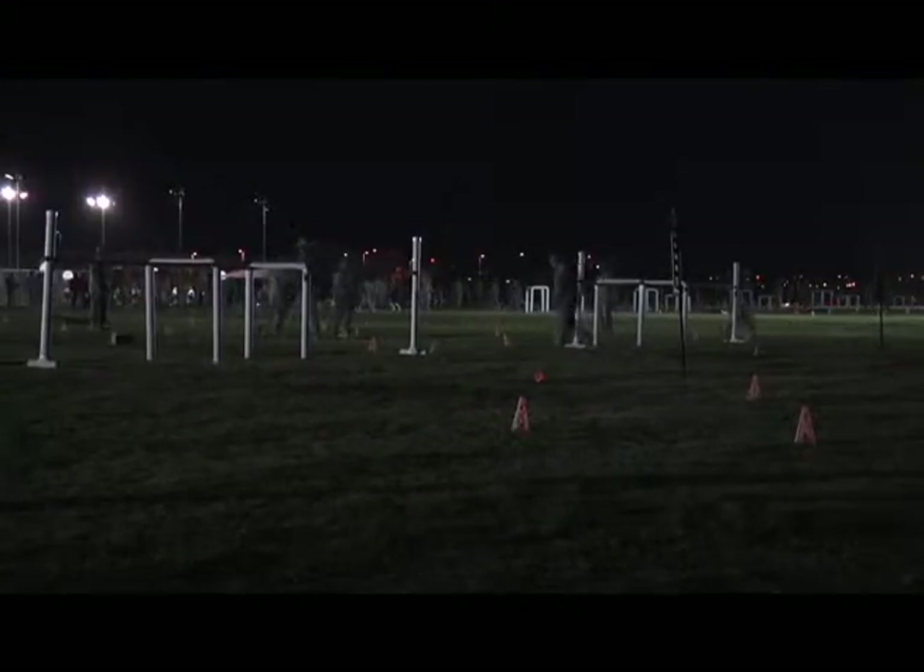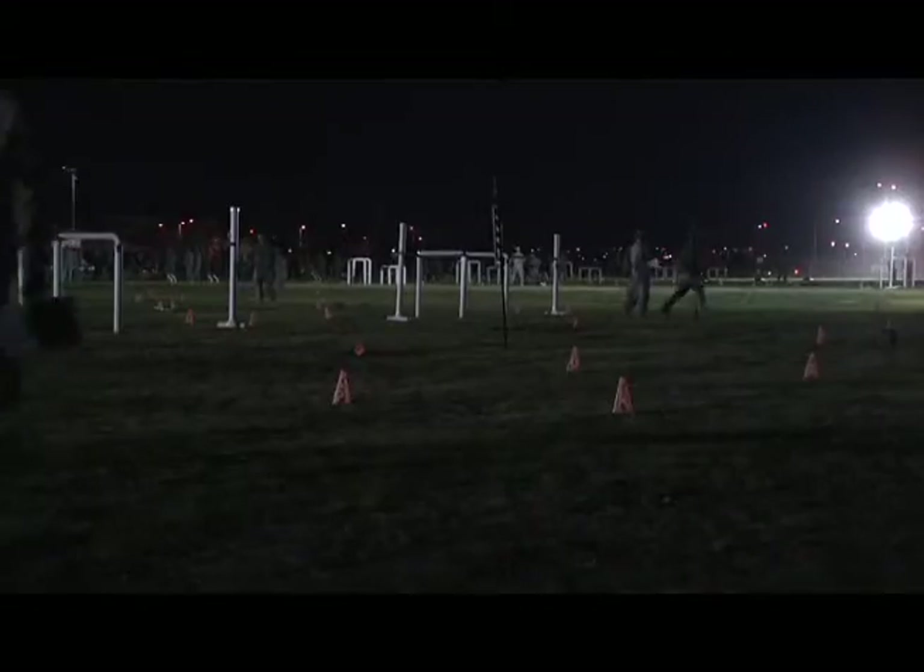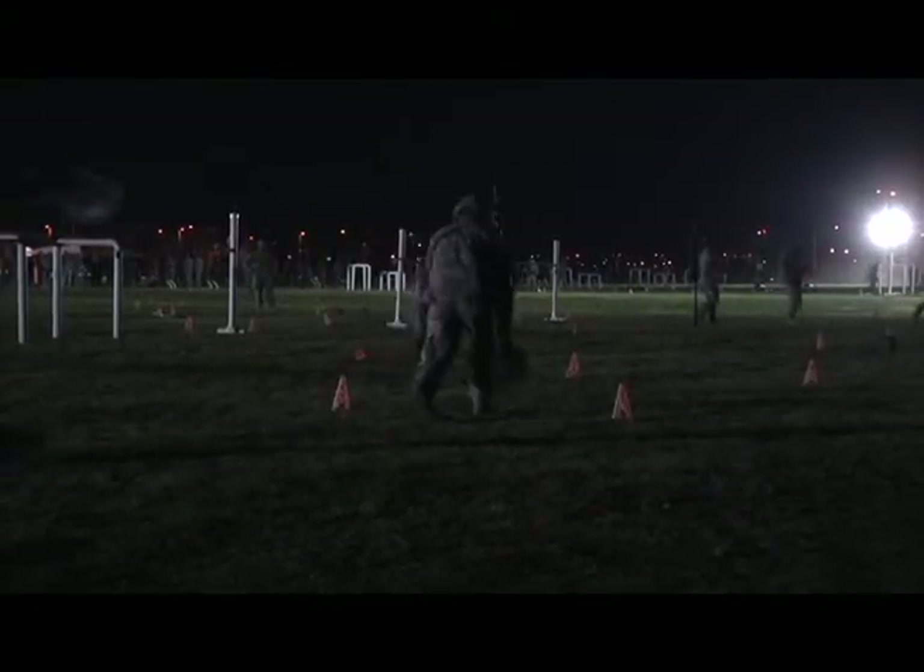For the 1st Stryker Brigade Combat Team, 1st Armored Division, and the Ready First Report, I'm Army Staff Sergeant Jason Rigucci.